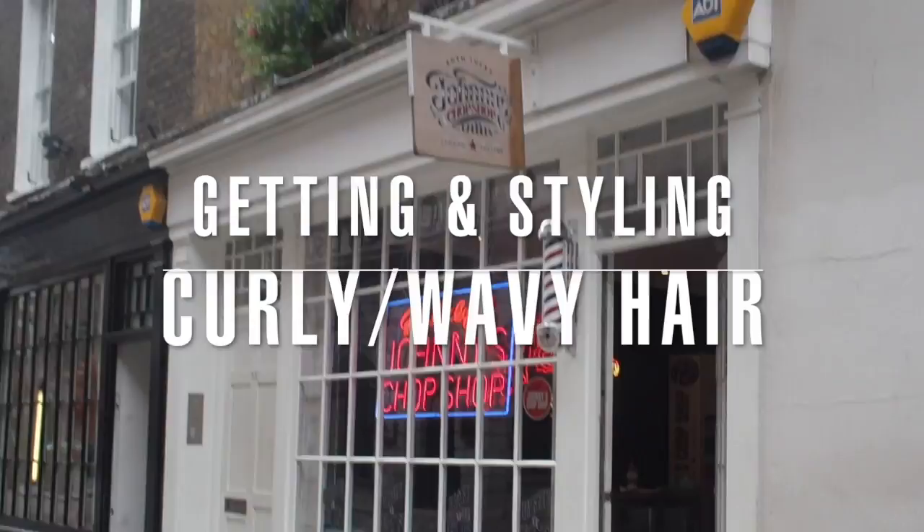Another week, another Johnny's Chop Shop TV episode. This week, what to do with wavy and curly hair. If you've got it already or if you want it, we are going to show you how with Toasty Styles once again.